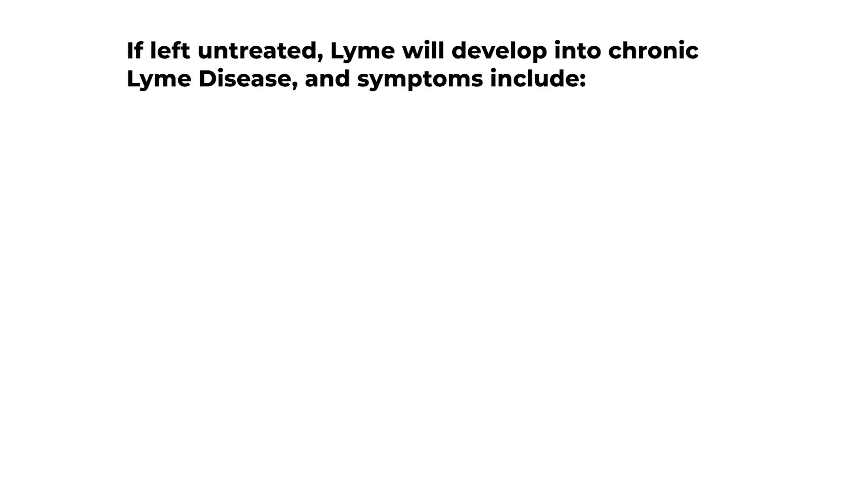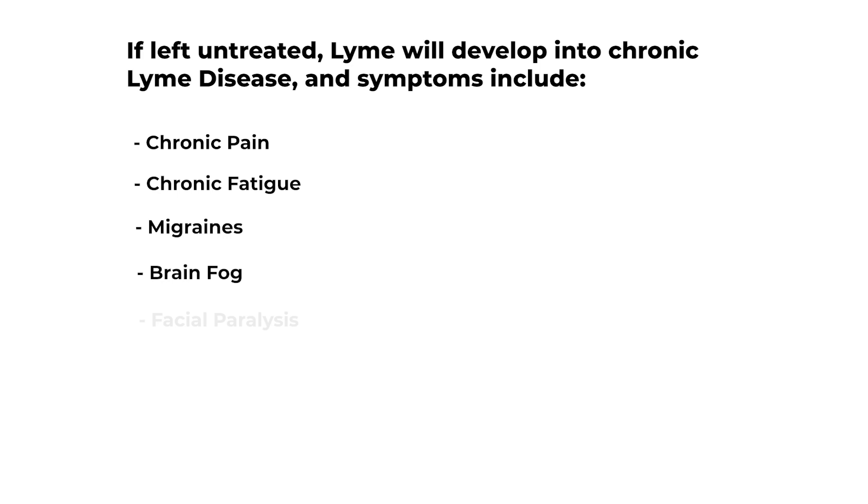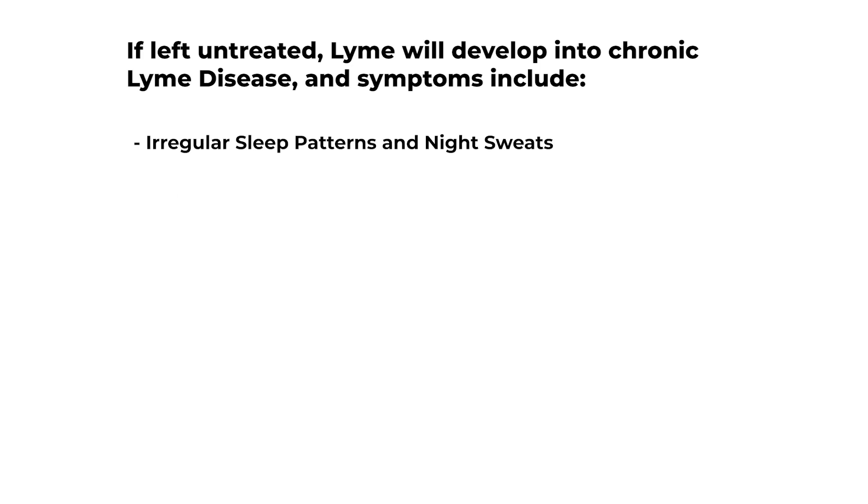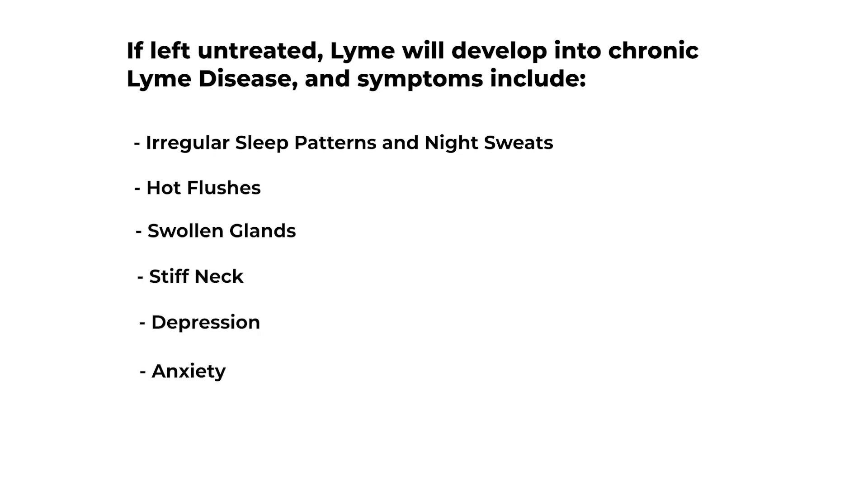Chronic Lyme symptoms: if left untreated, Lyme will develop into chronic Lyme disease. Symptoms include chronic pain, chronic fatigue, migraines, brain fog, facial paralysis, jaw pain, tingling and numbness in extremities, irregular sleep patterns and night sweats, hot flushes, swollen glands, stiff neck, depression, and anxiety.